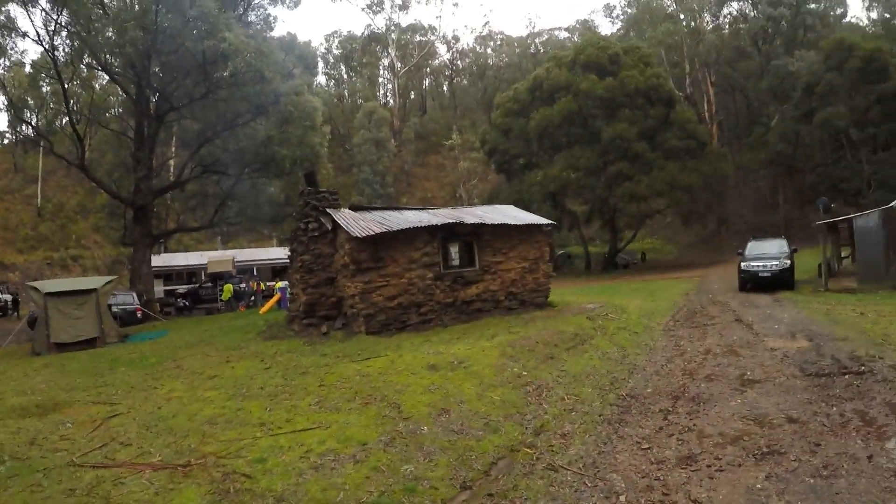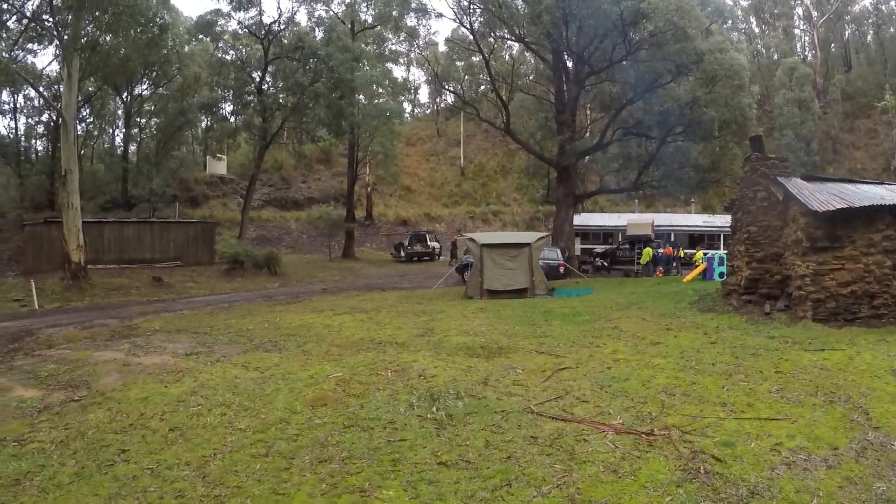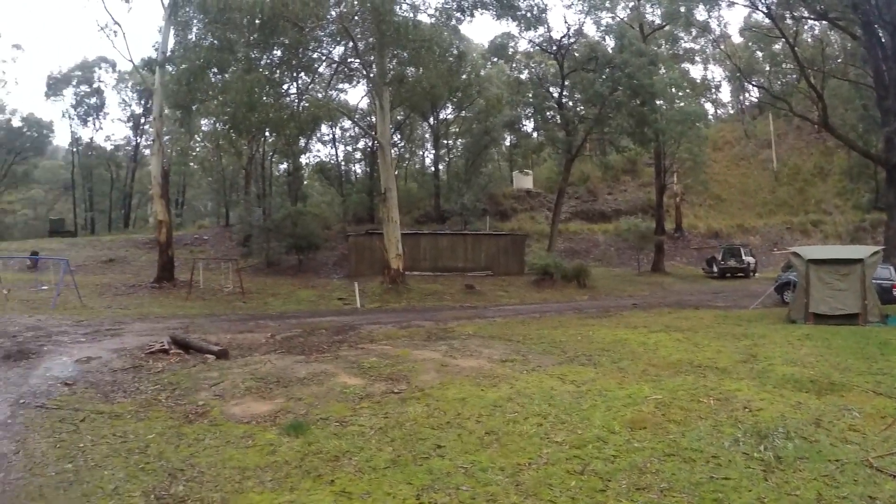Morning, here we are at Codes Flat. We're about to head up to Toobin shortly. Some of the guys are going to put in some signposts and we're going to go around and just have a quick look around and explore. So this is our campsite this morning. We were here last night. As you can tell, it has rained quite significantly last night.